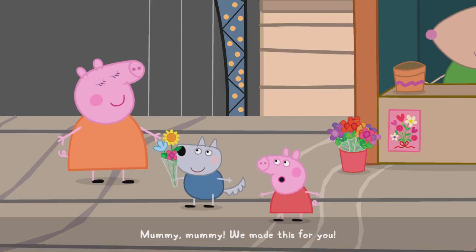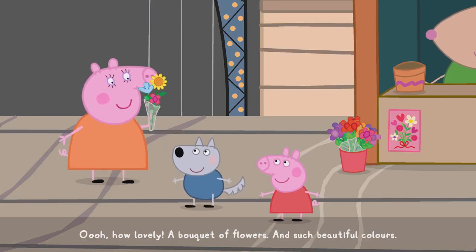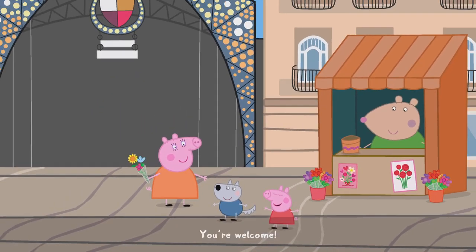Mummy! We made this for you. Ooh! How lovely! A bouquet of flowers, and such beautiful colours. Thank you. You're welcome.